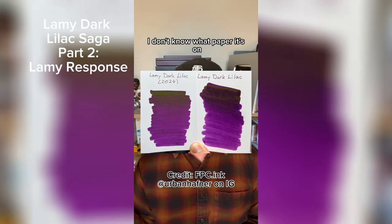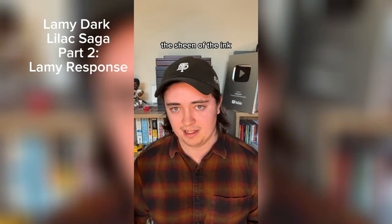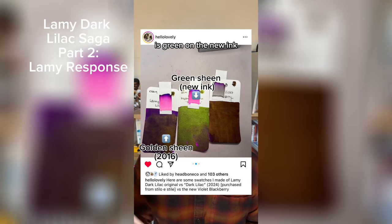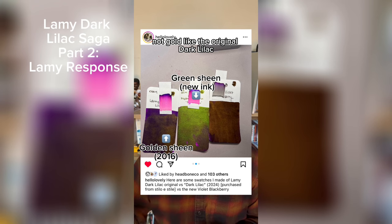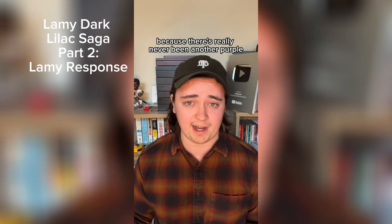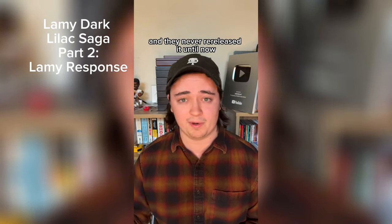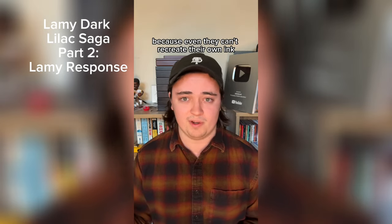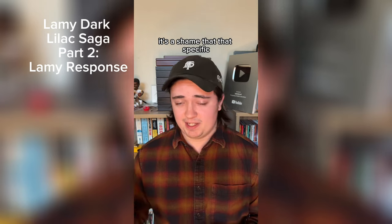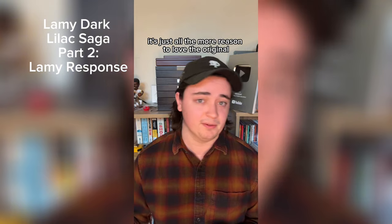The sheen — where the dye gets concentrated and reflects the light — is green on the new ink, not gold like the original Dark Lilac. That golden sheen was the main reason the ink was so beloved, because there's really never been another purple ink to do that. I think that's why it was so difficult, and they never re-released it until now, because even they can't recreate their own ink — the dyes just aren't available anymore. It's a shame that specific aspect of the original ink can't be recreated, but I guess it's just all the more reason to love the original release.